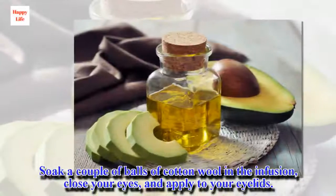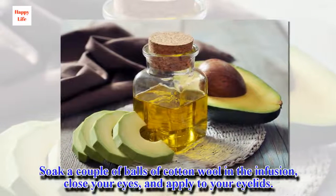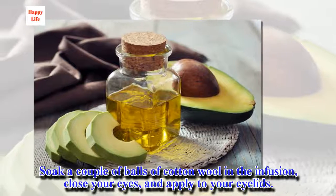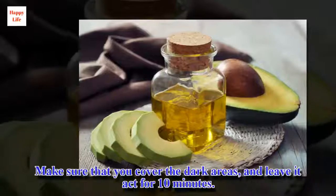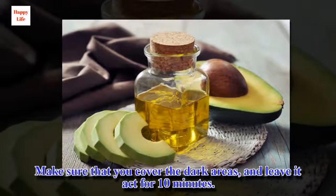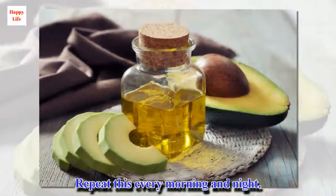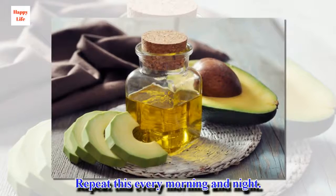Application: Soak a couple of balls of cotton wool in the infusion, close your eyes, and apply to your eyelids. Make sure that you cover the dark areas and leave it to act for 10 minutes. Repeat this every morning and night.